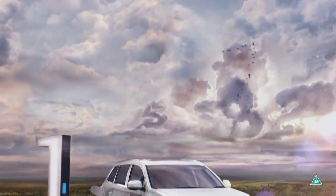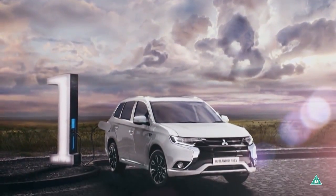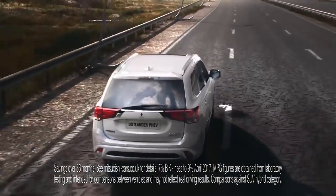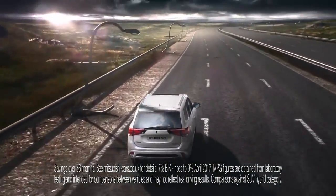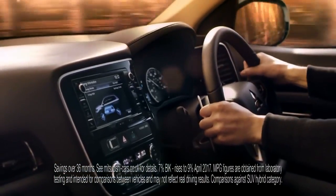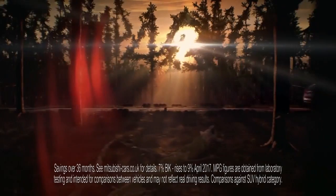The world's first four-wheel-drive plug-in hybrid SUV. A fusion of electric and petrol technology that could save our customers thousands. With ultra-low company car tax, CO2 emissions of just 42 grams per kilometer,